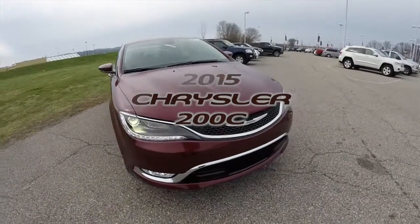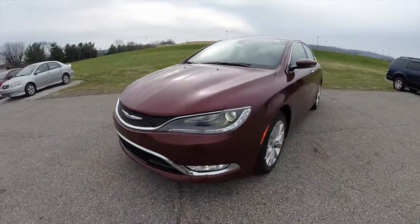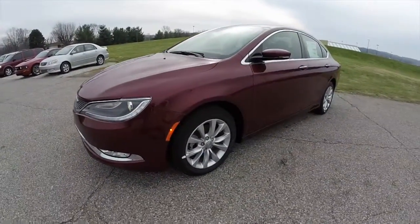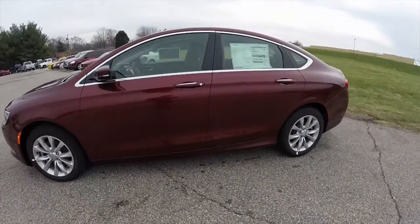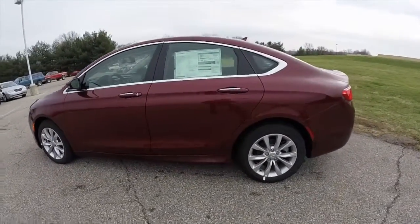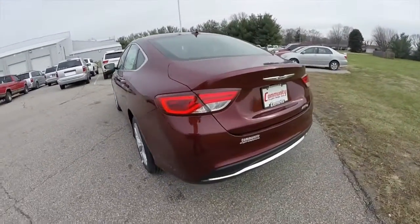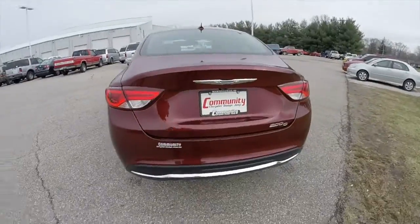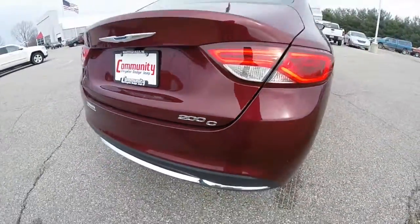Hello everyone. Today we're going to take a quick walk around and look at this brand new 2015 Chrysler 200C. This 200 is in red velvet crystal pearl coat and has the black premium leather interior. This vehicle is front wheel drive, powered by a 2.4 liter multi-air engine, and has a 9 speed automatic transmission.